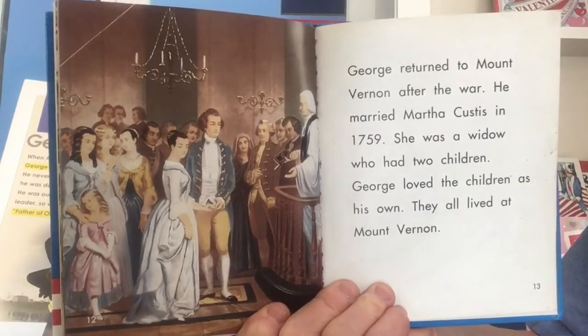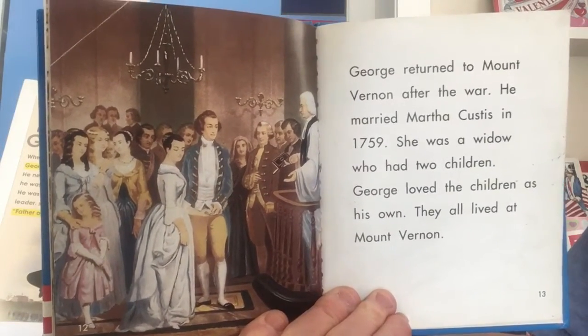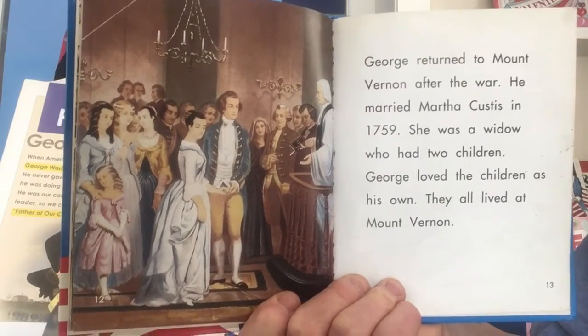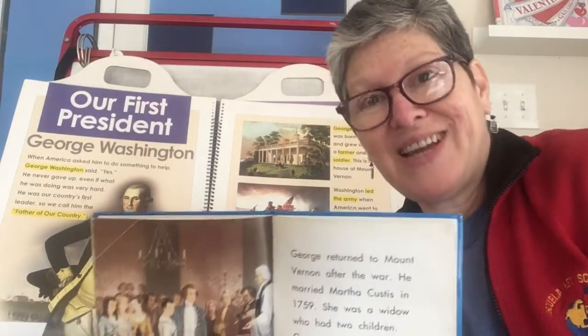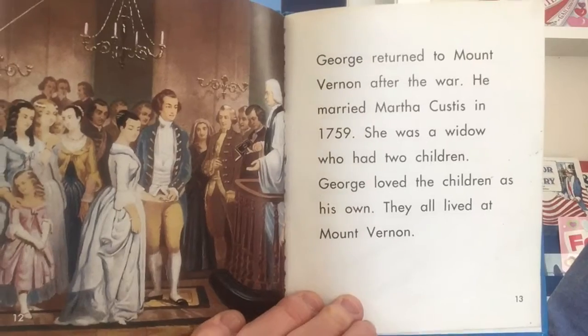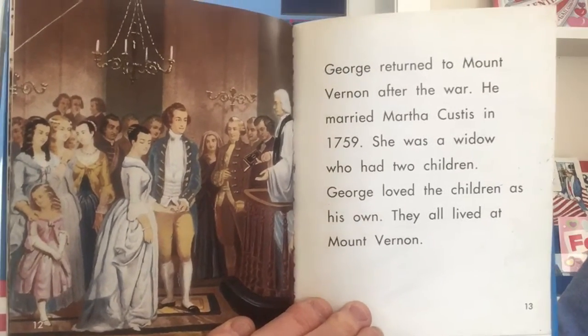George returned to Mount Vernon after the war. He married Martha Custis in 1759. She was a widow who had two children — a widow is a woman whose husband has died. So her husband had died and she had two kids. George loved the children as his own, and they all lived at Mount Vernon.